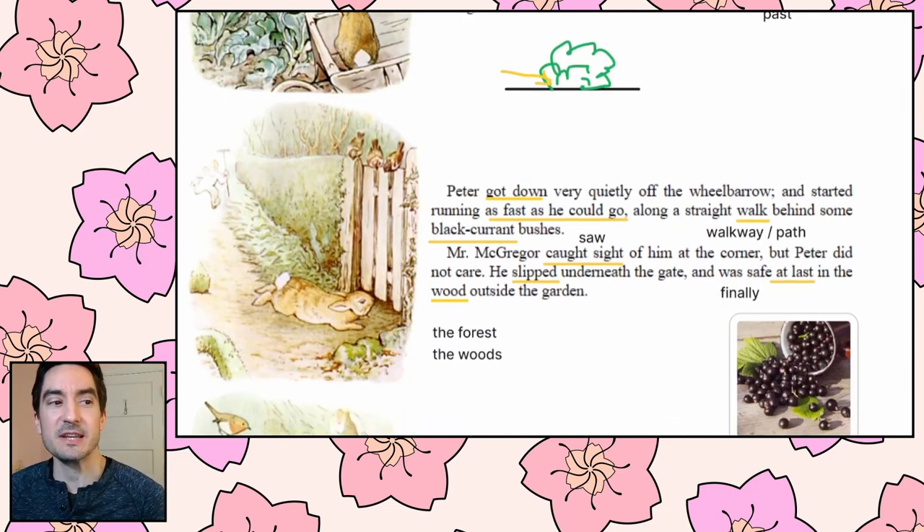Peter scuttered underneath the bushes. But presently, as nothing happened, he came out and climbed upon a wheelbarrow and peeped over. The first thing he saw was Mr. McGregor hoeing onions. His back was turned towards Peter, and beyond him was the gate. Peter got down very quietly off the wheelbarrow and started running as fast as he could go, along a straight walk behind some black currant bushes. Mr. McGregor caught sight of him at the corner, but Peter did not care. He slipped underneath the gate and was safe at last in the wood outside the garden.